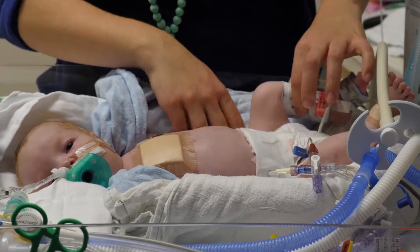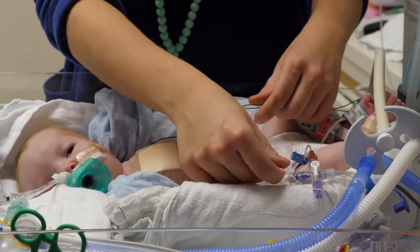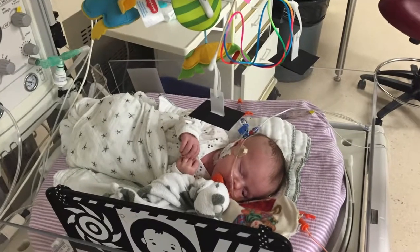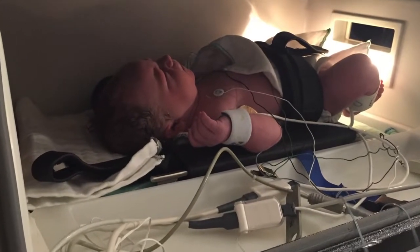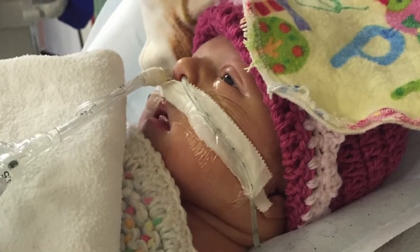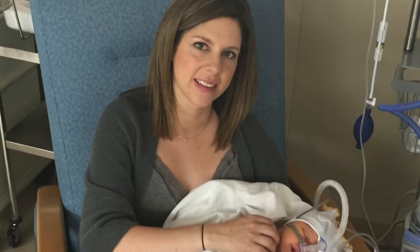The role of each of these team members is described in a different section of this video. Getting involved in her care every day made me feel like her parent. Initially it's really difficult to become attached to them because you're not caring for them as you would at home. All those little things you can do — whether it's just touching them, helping with diaper changes, just getting involved and being next to them — help you get to know them better. That's when I started to feel like her parent.